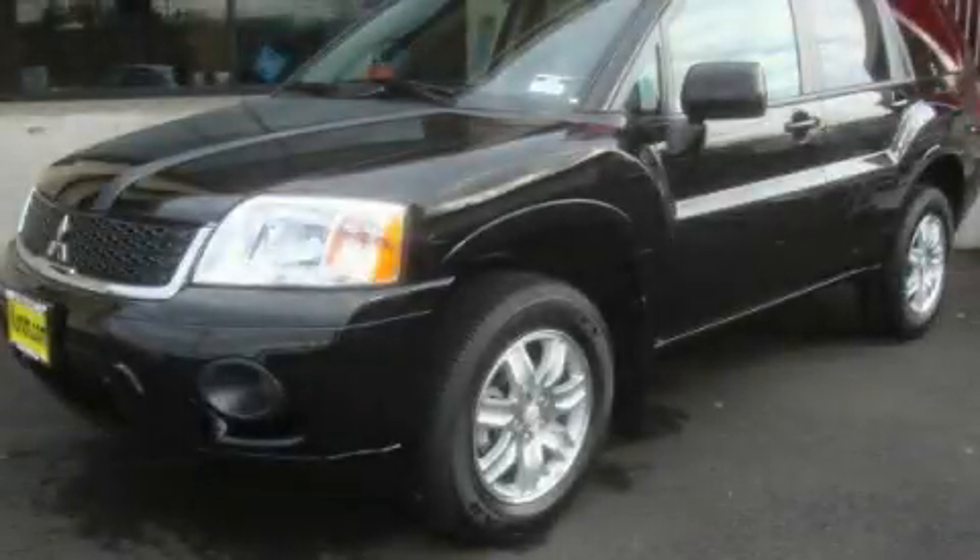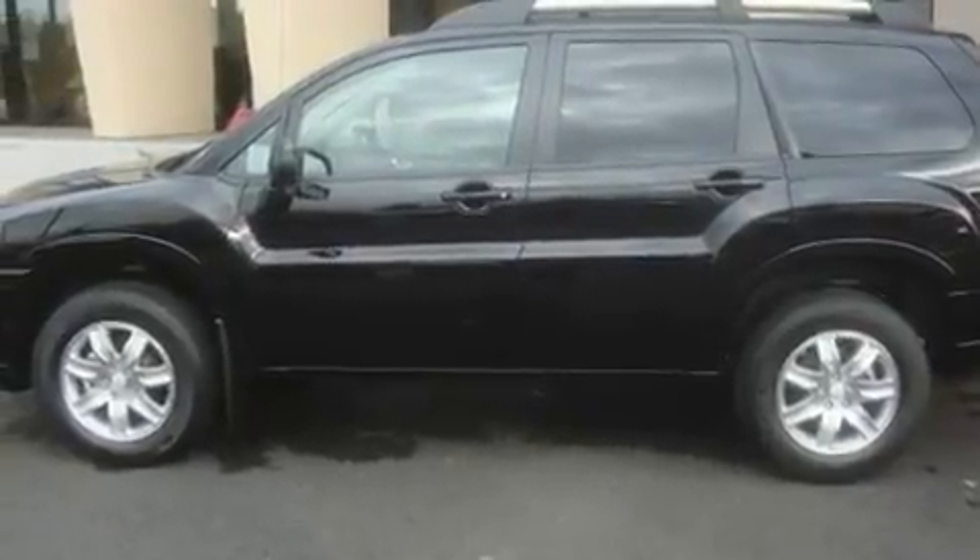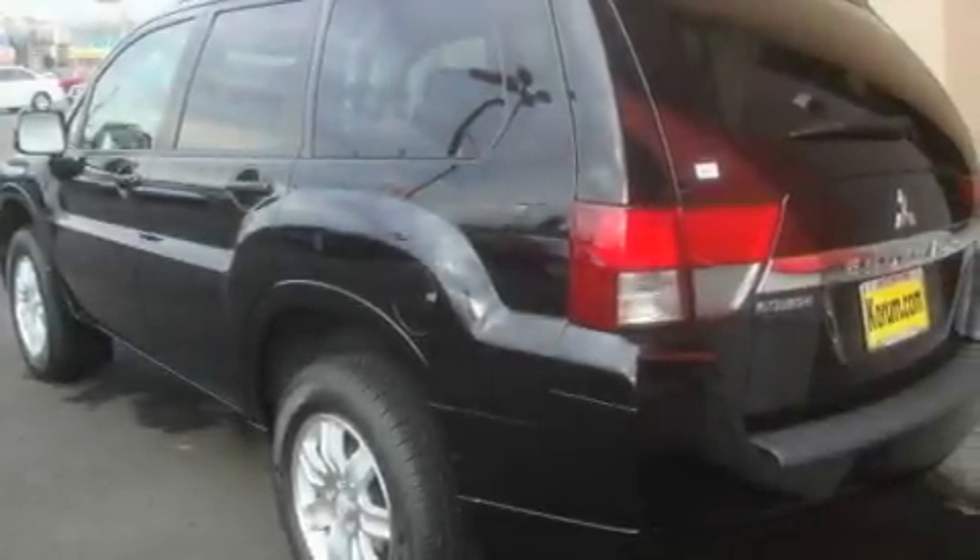This is a brand-new 2011 Mitsubishi Endeavor — for when safety, size, and space are of importance. It has a 3.8-liter six-cylinder engine and an automatic transmission.